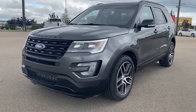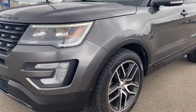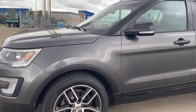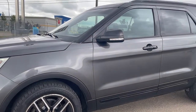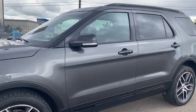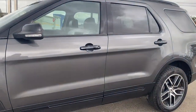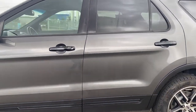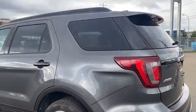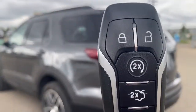At the front of the Explorer we have fog lights, 20-inch aluminum wheels, and a 3.5-liter V6 engine under the hood. The side mirrors have side blind zone alert as well as a turn signal indicator, rear tinted windows, keyless entry, black door handles, four full-size doors, remote start, the rear window wiper, and the power lift gate.